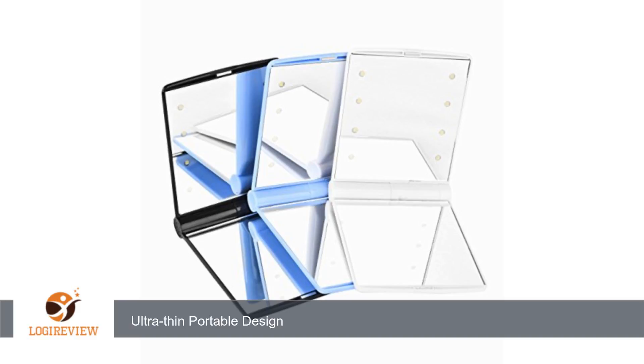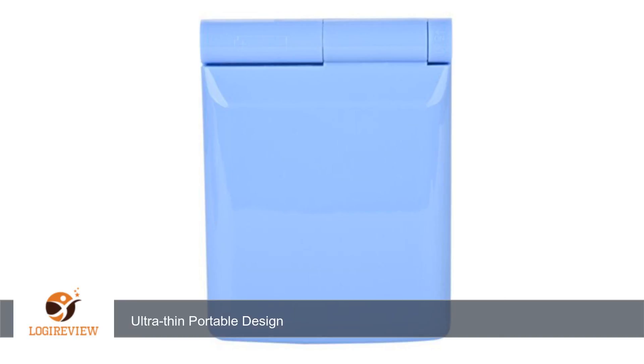Very pleased with my purchase. This mirror has a free-standing base that enables hands-free use. Made of a durable plastic case that protects the two large mirrors — one polished glass and one 2X magnification — allowing easy touch-ups in every situation.